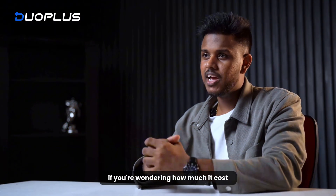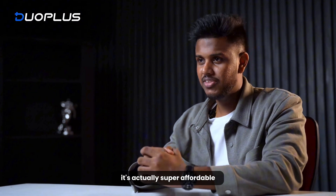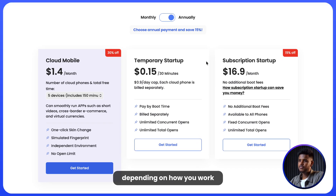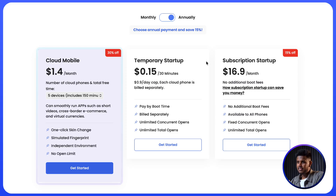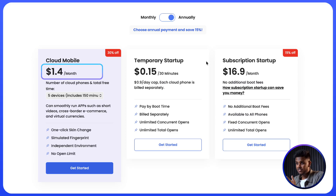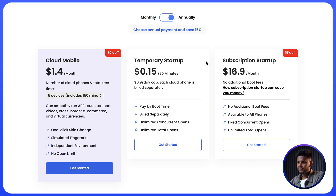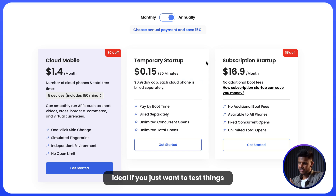Now, if you are wondering how much it costs, it's actually super affordable. Duo Plus gives you a few flexible options depending on how you work. The first is the cloud mobile plan, starting at just $1.40 per month for up to 5 devices and includes 150 minutes of free time — perfect for short video apps, e-commerce, and crypto tools. The second is the temporary startup plan at 15 cents every 30 minutes, capped at 90 cents per day per device, ideal if you just want to test things or run short sessions.